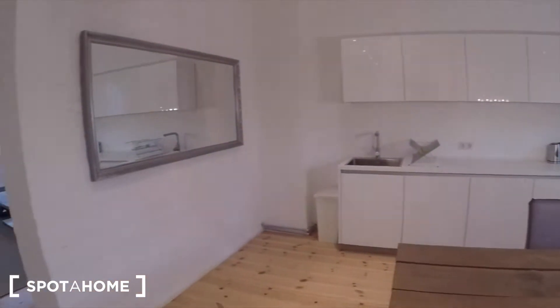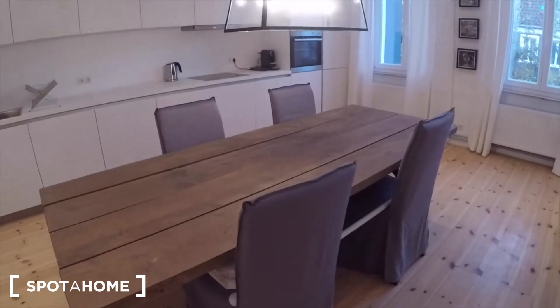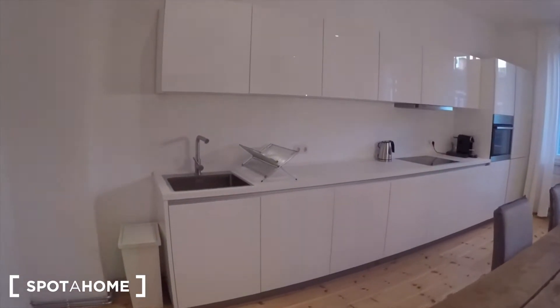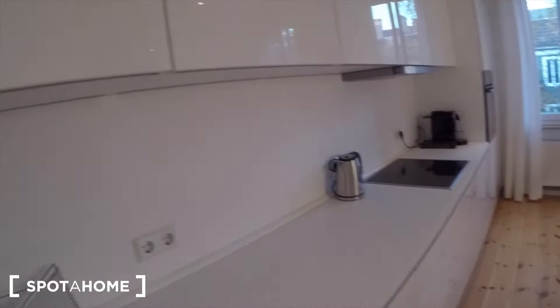Right now we're in the kitchen, which is also a dining room. It's really spacious, super nice and super clean — everything you need is there.